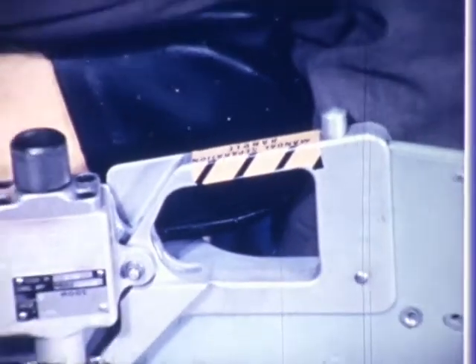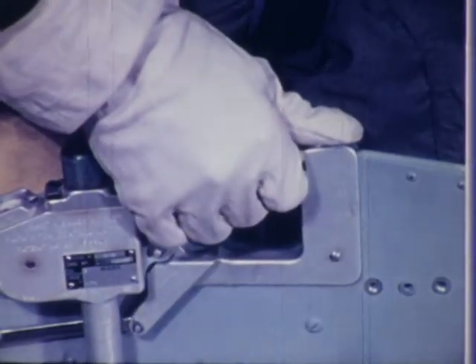The safety lock, interconnected with the seat pan handle, prevents the manual separation handle from being operated unless the seat pan handle is withdrawn first.